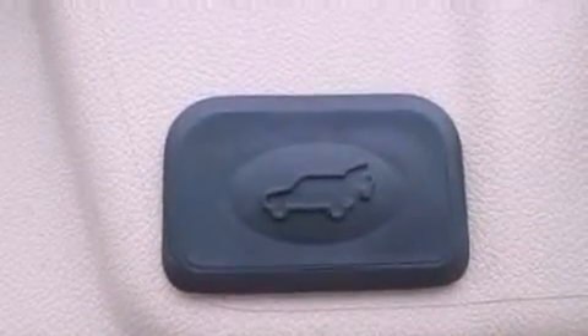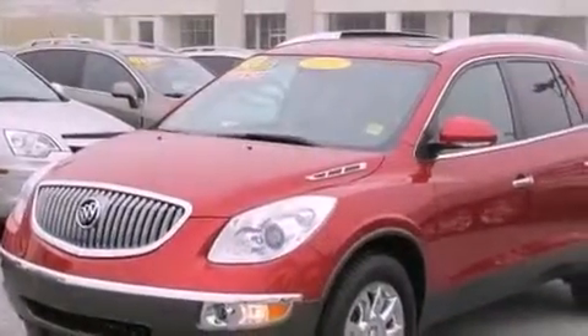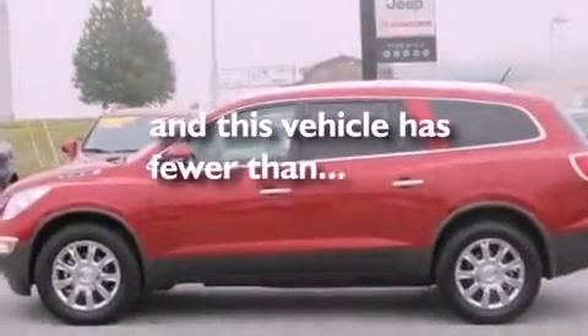Also included are a power rear liftgate, leather seats, an engine immobilizer theft deterrent system, an illuminated driver's side vanity mirror, fog lamps, OnStar, and air conditioning with automatic climate control. This vehicle has fewer than 14,000 miles on the odometer.